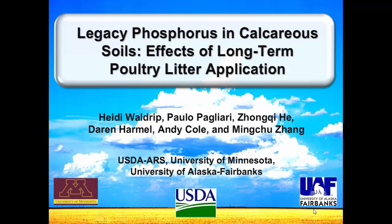First off I'd like to thank my co-authors Paolo Pagliari who is with the University of Minnesota, Zongxi Ho who's with ARS in New Orleans, Darren Harmel in Temple Texas with ARS, Andy Cole who's in Bushland, and Ming-Chu Zong with the University of Alaska at Fairbanks.